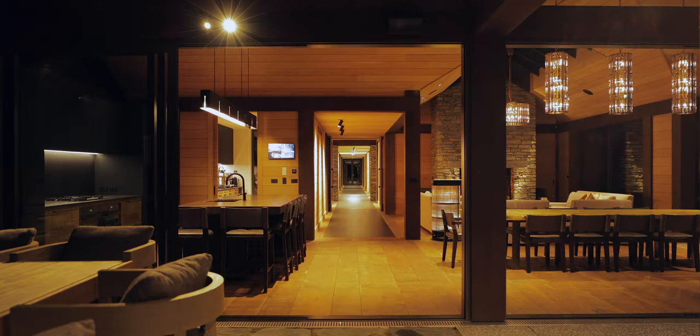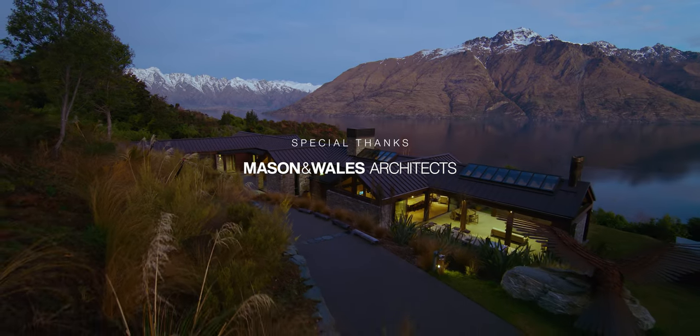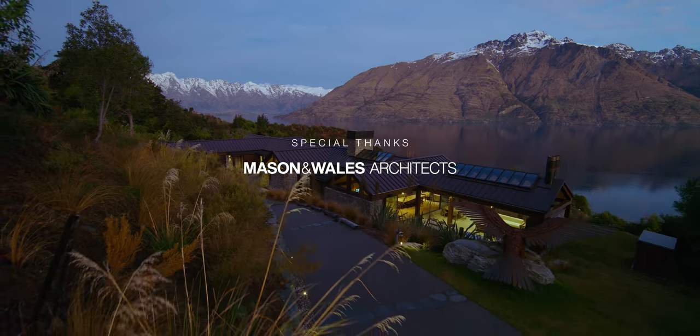One of the satisfying things about this project is we've been able to deliver a modern mountain home that calls on traditional mountain style architecture. It's an enduring house that will serve the family well for years to come.